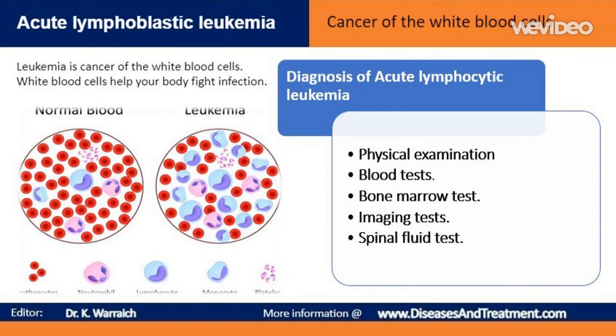Tests and procedures used to diagnose acute lymphocytic leukemia include a physical examination. Your doctor must complete a full physical exam and conduct blood and bone marrow tests to diagnose ALL. They'll likely ask about bone pain, since it's one of the first symptoms. Blood tests may reveal too many white blood cells, not enough red blood cells, and not enough platelets. A blood test may also show the presence of blast cells, immature cells normally found in the bone marrow.